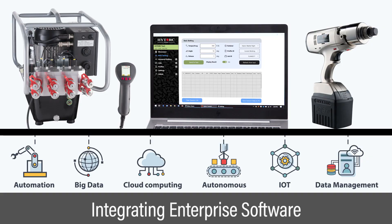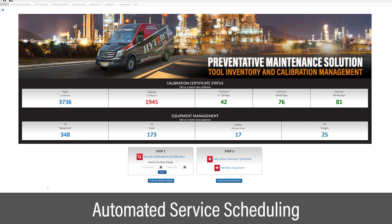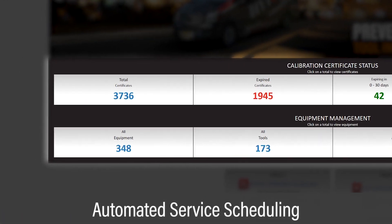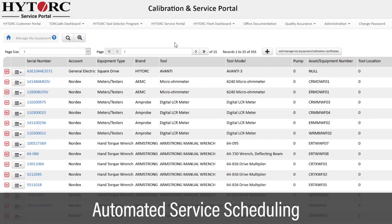Integration of bolting data with enterprise production software now delivers further productivity gains. Smart tools now monitor their own health and performance. The tool inventory is monitored to automatically schedule service to assure precision and minimize downtime.